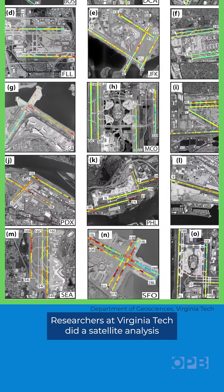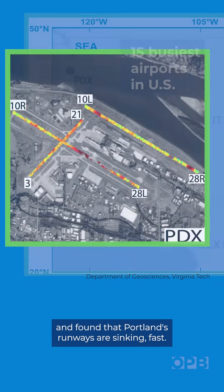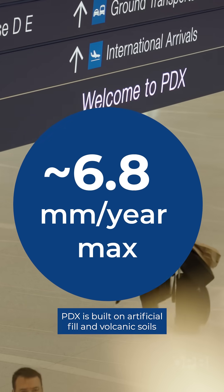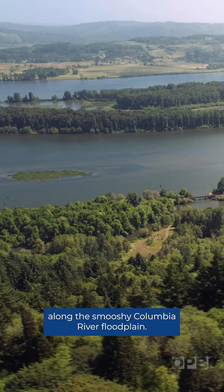Researchers at Virginia Tech did a satellite analysis of 15 of the country's busiest airports and found that Portland's runways are sinking fast. PDX is built on artificial fill in volcanic soils along the squishy Columbia River floodplain.